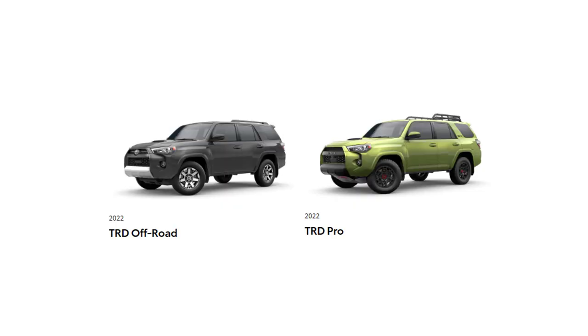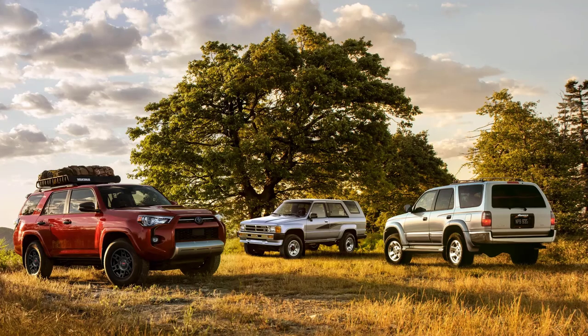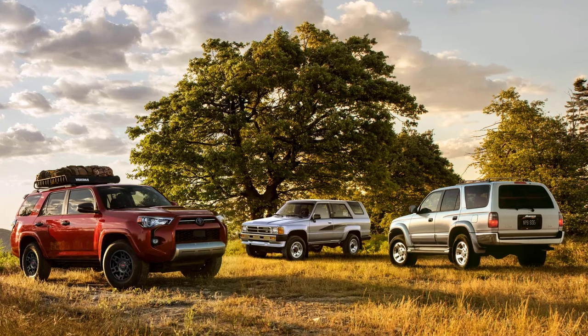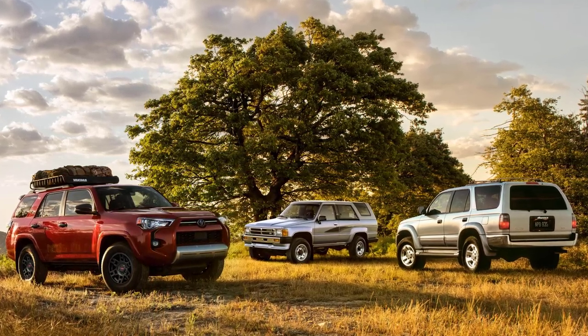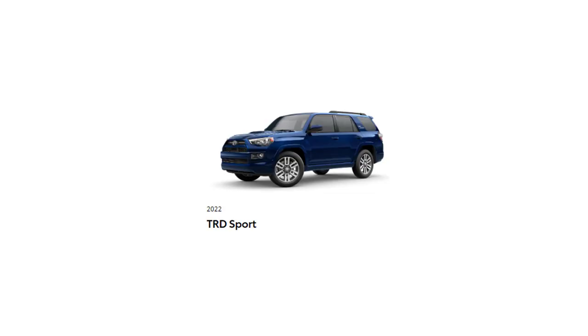Want to take it a step further? Additional features of the TRD Off-Road and TRD Pro trims, such as a locking rear differential and Toyota's sophisticated suspension system known as KDSS, provide even more capability on rocky terrain. A Toyota lineup mainstay for nearly 40 years, the 4Runner has carved out its place as the ready-for-anything SUV. For 2022, the lineup expands with the addition of the TRD Sport, a road-tuned model that joins the trail-oriented TRD Off-Road and TRD Pro models.